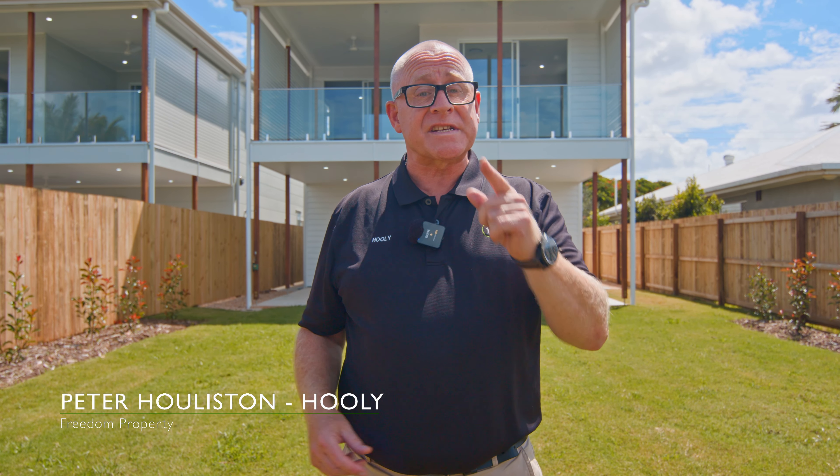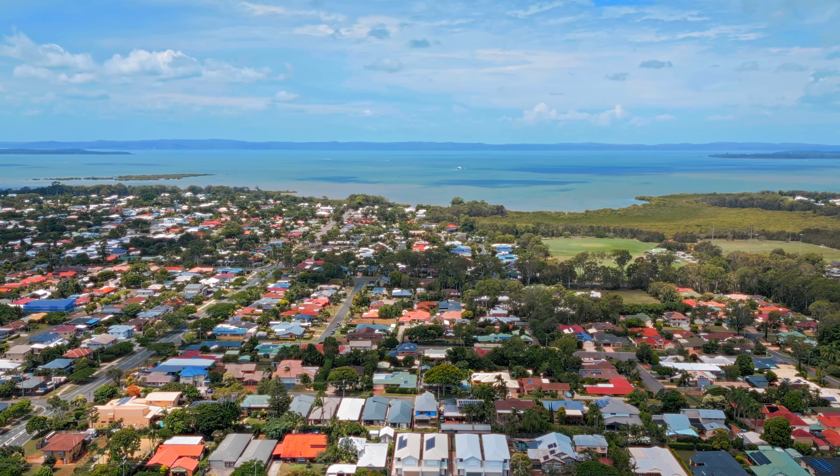Prestigious properties, fastidiously designed and constructed. 35 squares of luxury indoor and outdoor living, only footsteps to the town centre and the train station.